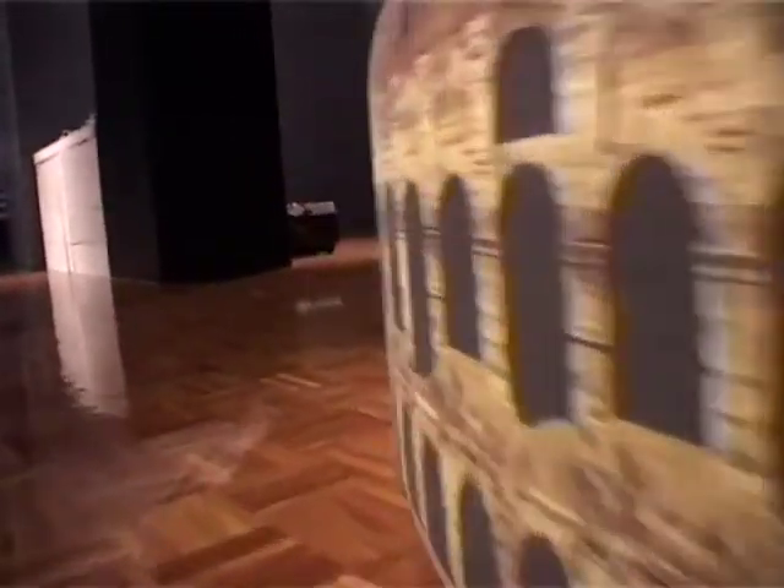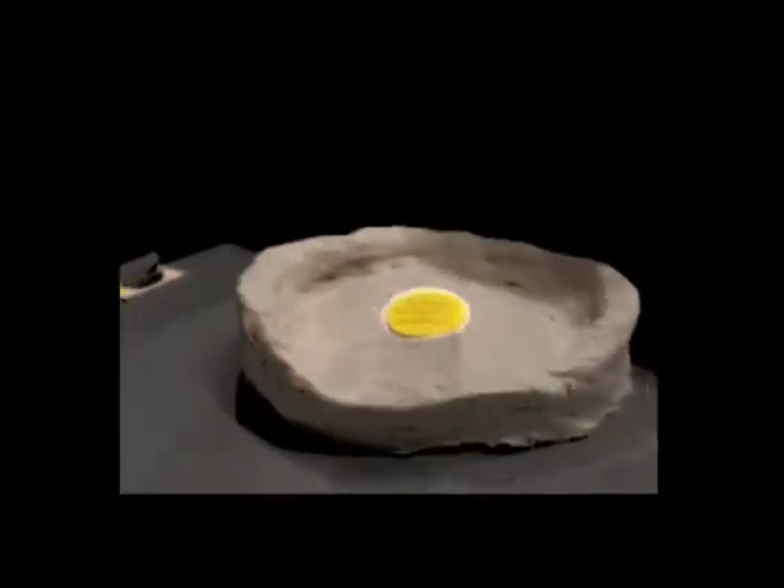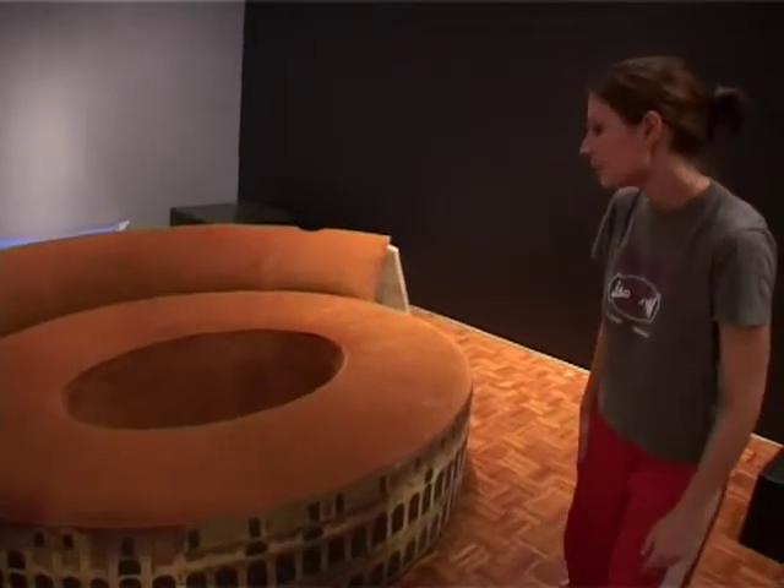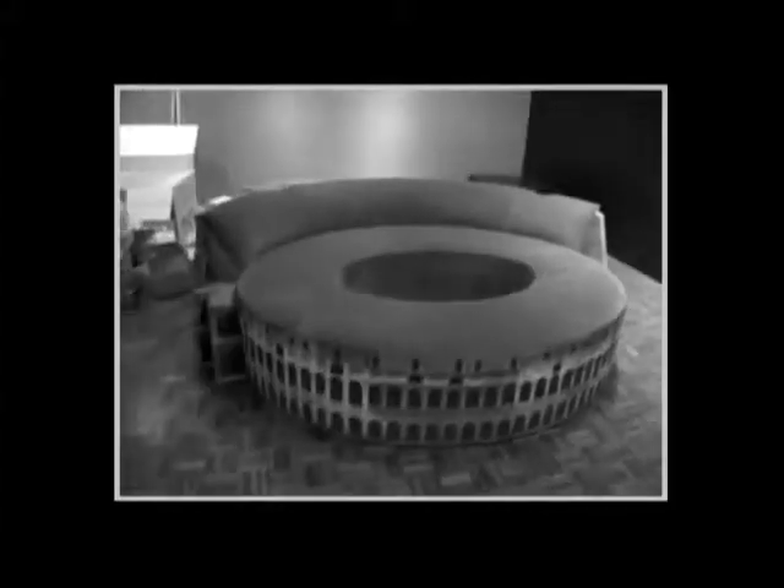My name's William McMahon, and this is my sofa that I've made — the Polyseetum. I styled this sofa on a building that I saw when I was in Rome. I got a friend to go and take some holiday snaps at the Colosseum, and they were then fed into a computer. Using Photoshop, they were rendered onto fabric, and it's an exact scale model of the Colosseum.